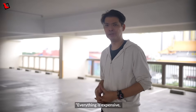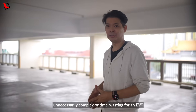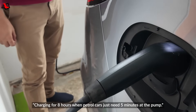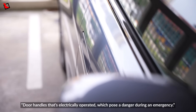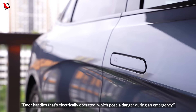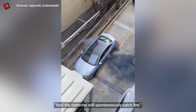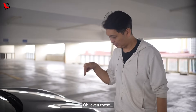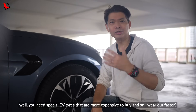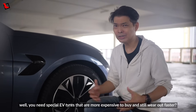Everything is expensive, unnecessarily complex or time-wasting for an EV. Charging for 8 hours when a petrol car just needs 5 minutes at the pump, door handles that are electrically operated which pose a danger during an emergency, and the batteries will spontaneously catch fire. Oh, even this! Will you need special EV tyres that are more expensive to buy and still wear out faster?